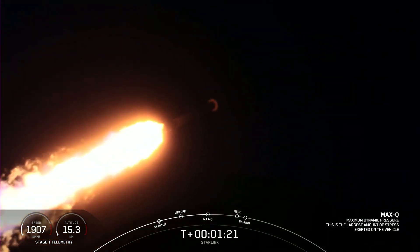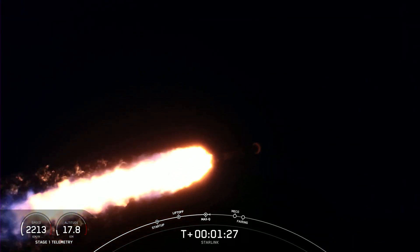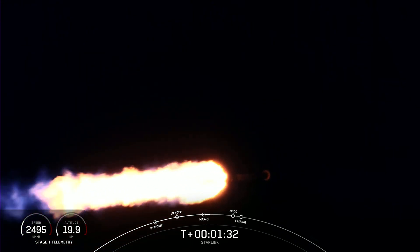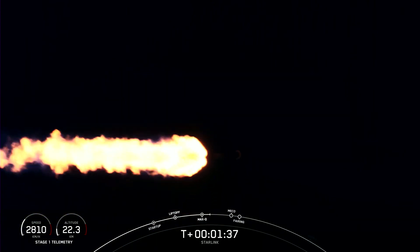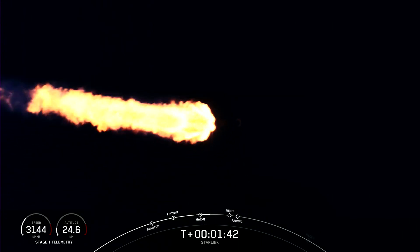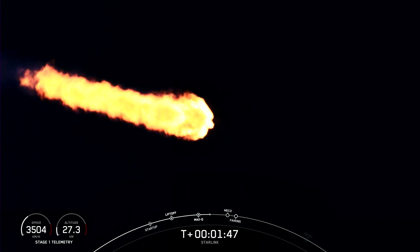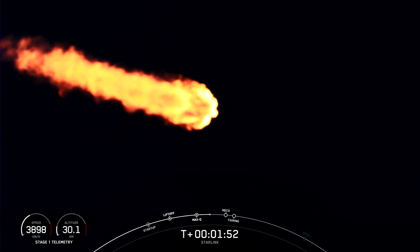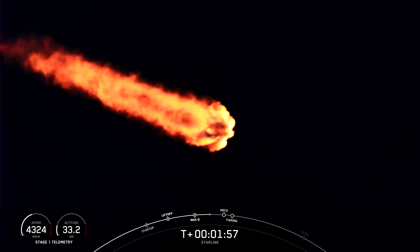Coming up are a quick series of events happening in quick succession. First, MECO, or Main Engine Cut-Off — this is where the nine Merlin engines on the first stage shut off to slow the vehicle down in preparation for the next milestone, stage separation. This is where the first stage separates from the second stage. As the first stage starts to make its way back to Earth for landing, the second stage continues its journey with SES-1, or second engine start one. This is where the single Merlin vacuum engine on the second stage lights up and propels the second stage along with the Starlink satellites into orbit.